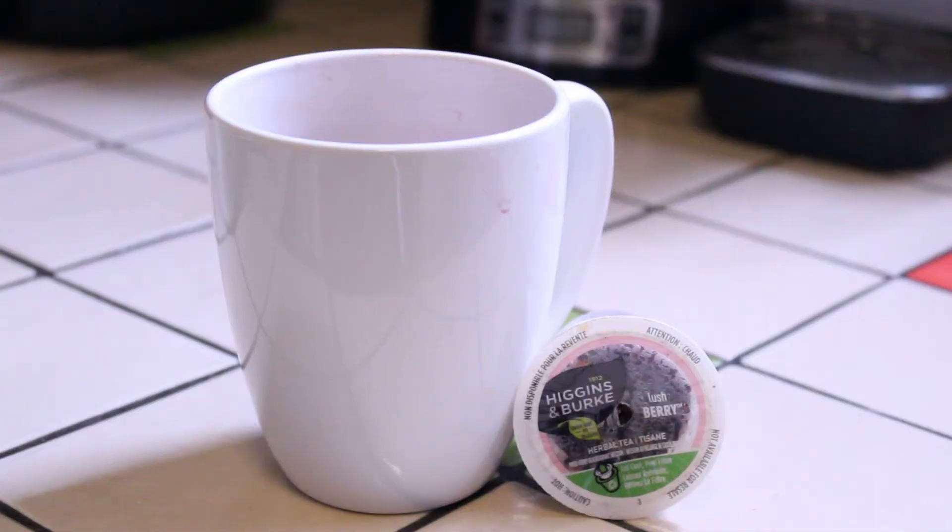There's not much else I can say about this. Basically, if you're into berry tea, I think you'll really like this one. On a scale of 1 to 10, I would give this an 8.5 — a very delicious tea. If you see it, give it a try. So that's my review of Higgins & Burke Lush Berry Tea. As you can see, I used a K-Cup. I'm not sure if this tea is available in regular tea bags, but certainly, no matter how you find this tea, give it a try. If you're into berry teas, this one is definitely a winner.